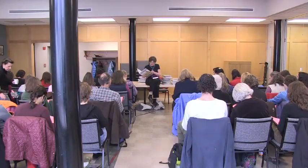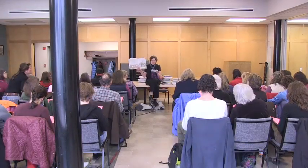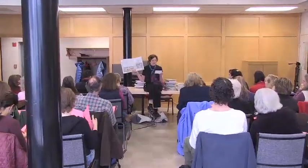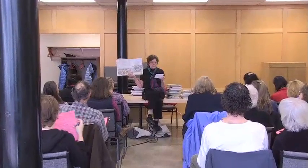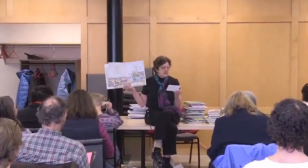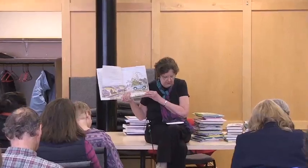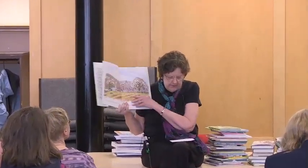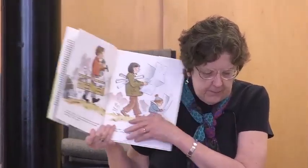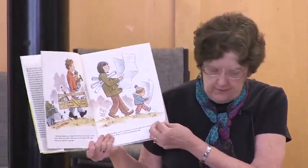Building Our House by Jonathan Bean. From the point of view of the Big Sister, Bean tells the story of a family who moved from the city to the country to build their own house. He includes lots of details: tools, architectural plans, a travel trailer they will live in while the house is being built, well drilling, buying lumber, and then the steps of building the house including a frame raising.